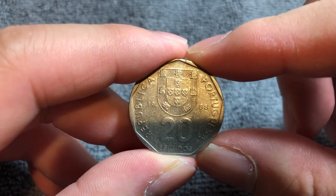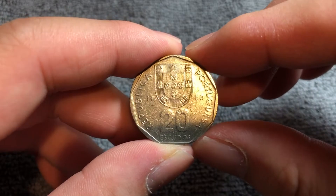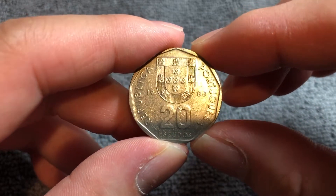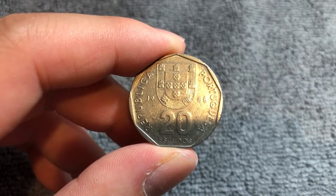Hello everyone, and welcome to another edition of the Coin Dictionary. I'm WooHoo, and today we'll be talking about this Portuguese 20 Escudos coin from 1988. We'll go over the history, the value, and any other pertinent information you need to know about this coin. So let's get started.